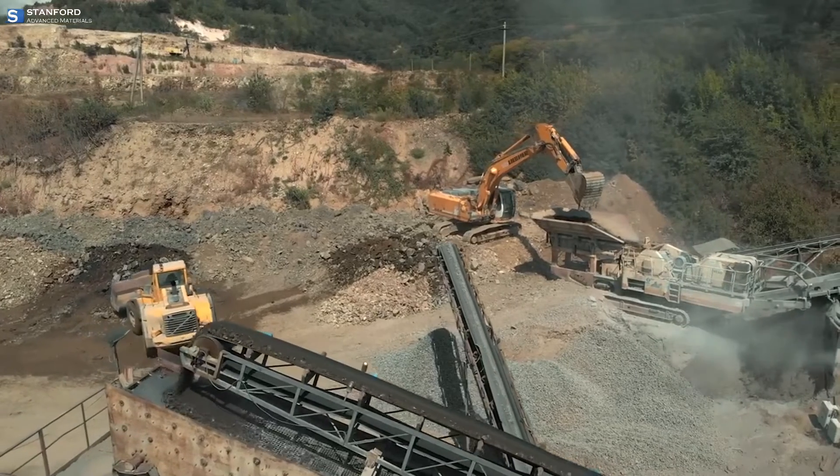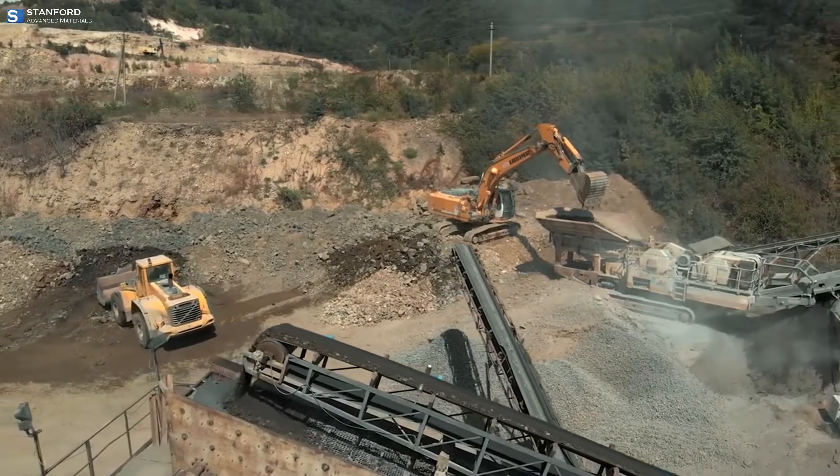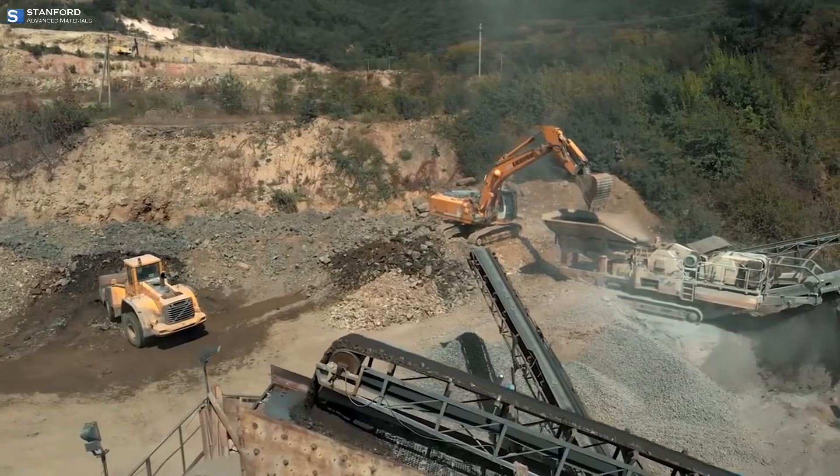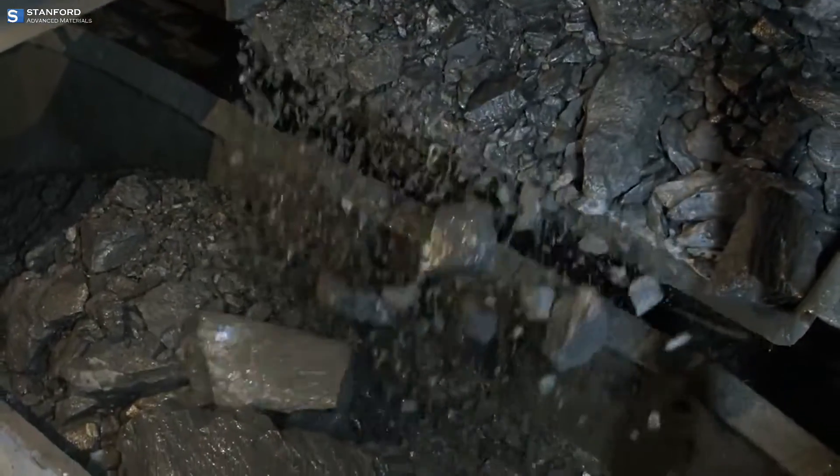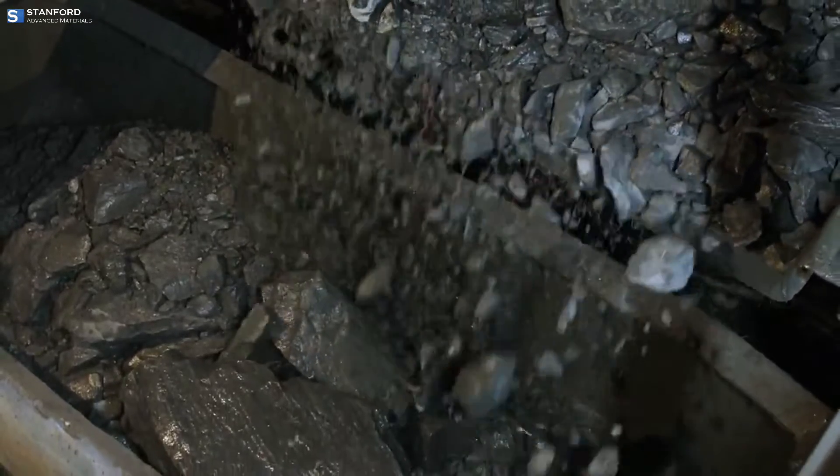Zinc's journey from extraction to transformation is pivotal in manufacturing. This process involves crushing the ore, concentration through flotation, and then smelting to extract the metal.